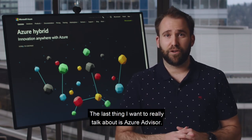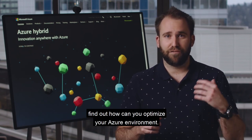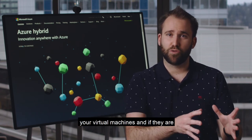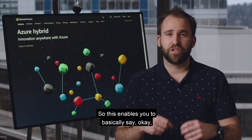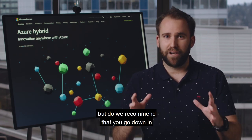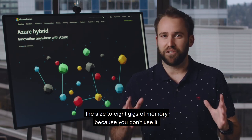The last thing I want to talk about is Azure Advisor. Azure Advisor is a tool that helps you find out how to optimize your Azure environment. As part of that, it looks at your virtual machines, and if they're underutilized, it will tell you. For example, it might say this virtual machine has 16 gigs of memory, but we recommend going down to 8 gigs because you don't use it.